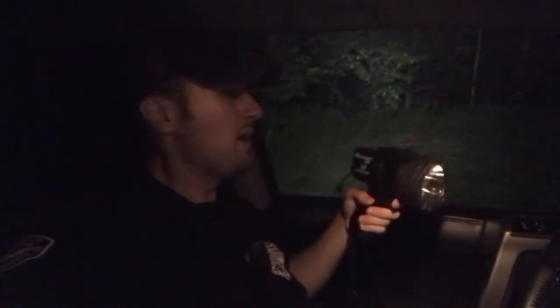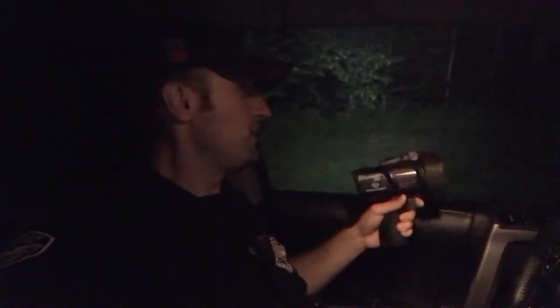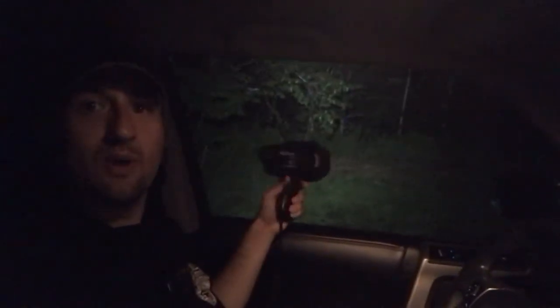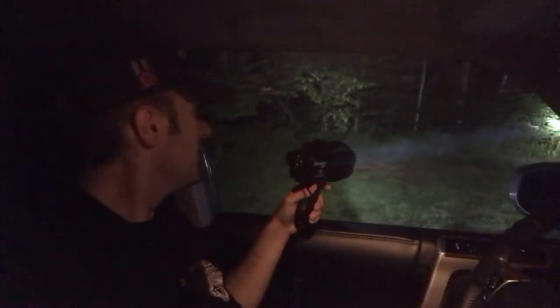Our newer patrol vehicles don't have the built-in spotlights because they're not the police package, like the Ford Interceptor SUV we had before. So we have the handheld spotlight instead, and I find it's really effective at night. You can see I have the alley lights on, but watch how bright it is with this handheld spotlight — it's like night and day. I'm able to illuminate those woods very clearly.